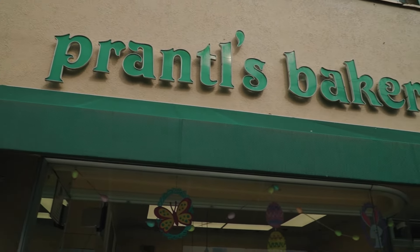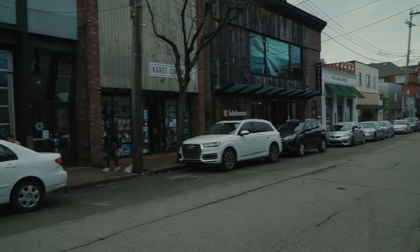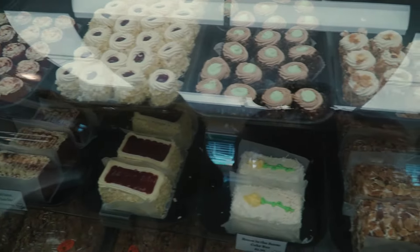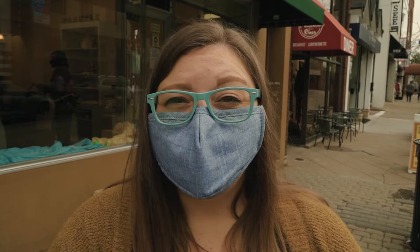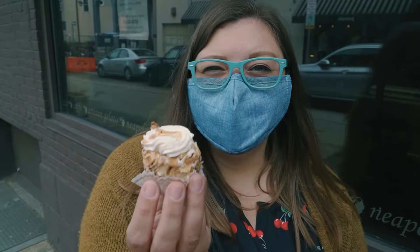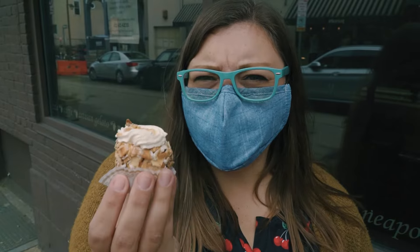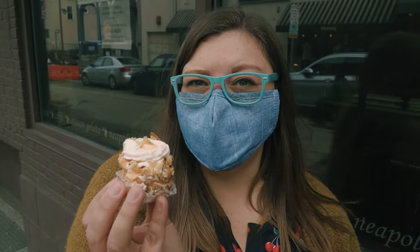We came to the Prantl's Bakery in Shadyside, which is a lovely little neighborhood — appropriate because Prantl's Bakery has a lovely assortment of cakes, goodies, and baked goods. But there's one thing that they're famous for: the burnt almond tort. We just picked up ours. This cute little thing is a yellow cake with custard filling, buttercream frosting, and toasted almonds on the outside.